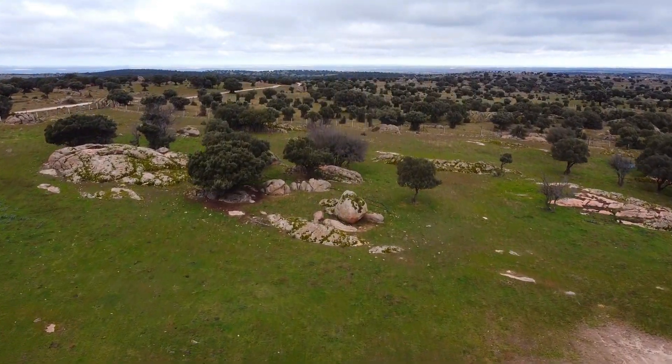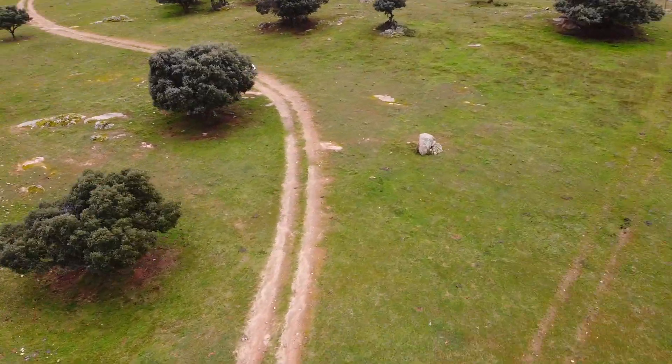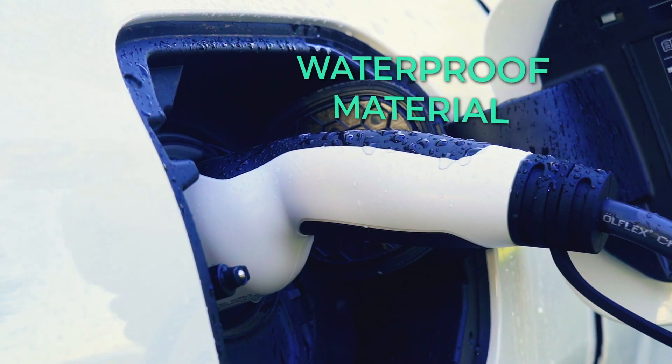In all situations that may arise, the portable wallbox EcoVolter Pro is the best choice, whether you're on the road or at home.